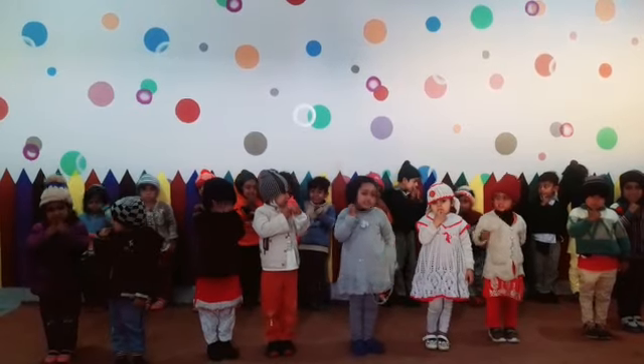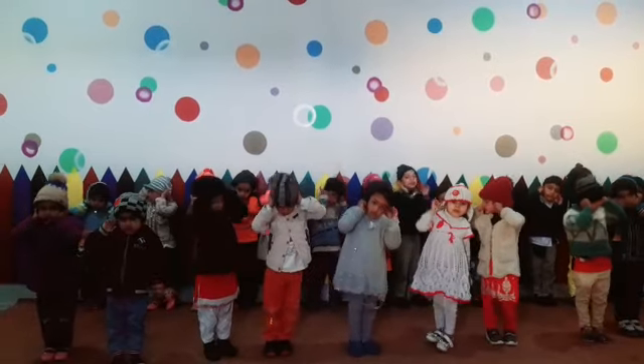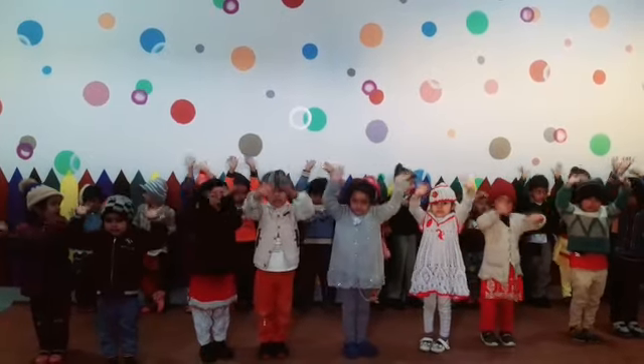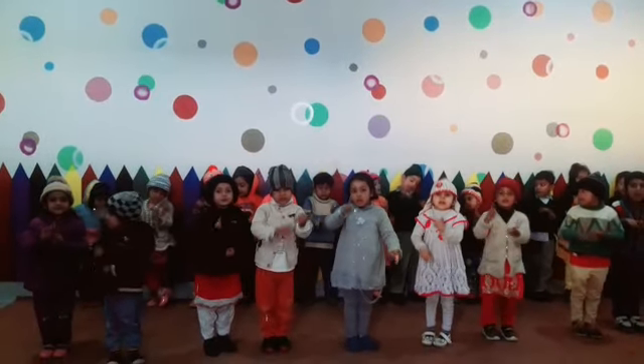Where is your ears? Show me your hands. Where is your fingers? Show me your foot.